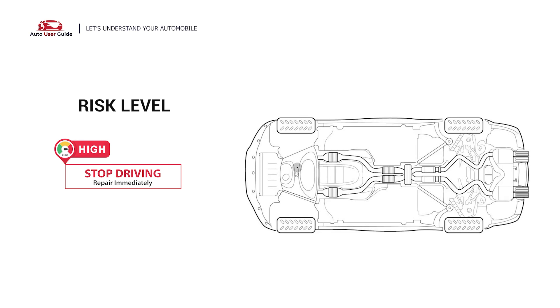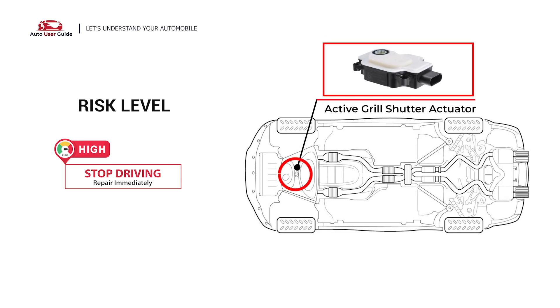It indicates that the PCM has detected a message from the active grille shutter actuator that the open to close position travel is above 100 degrees, which is beyond its normal operating range. Under this circumstance, stop driving and repair your vehicle immediately.